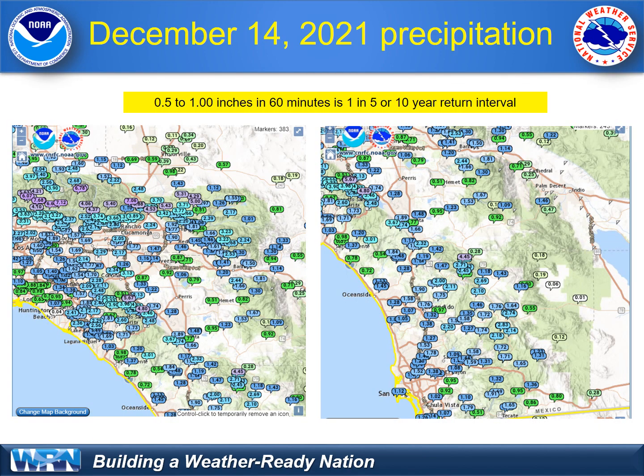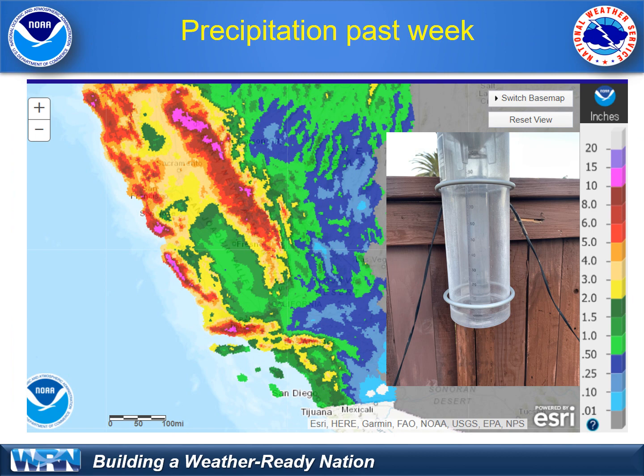Here's a look at the rainfall across the area — check out your location. Widespread 1 to 2 inches of rain, with 3 to 6 inches across the coastal slopes, as shown here on automated rain gauges. Is this unusual? Half inch to an inch of rain in 60 minutes — it is a 5 to 10-year return interval for our part of the world. Across California this past week, the Sierra Nevada region exceeded 10 inches of water. Southern California had not as much, but still 3 to 6 inches across our mountains.